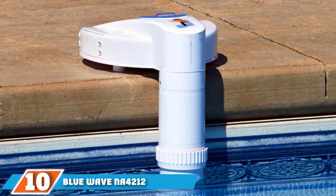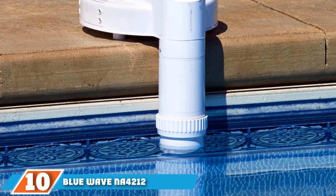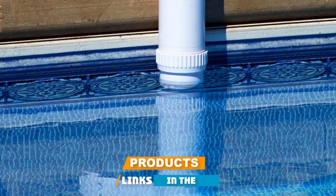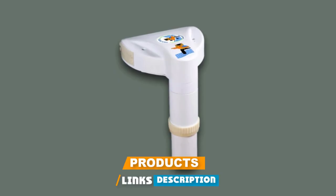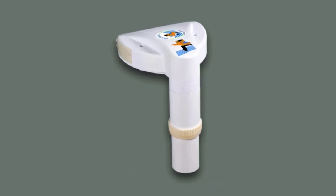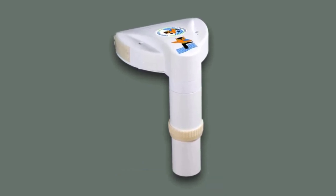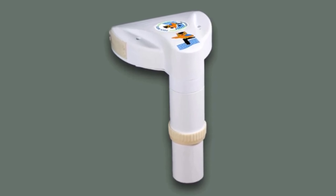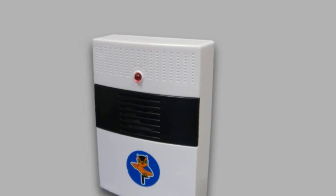Finally, the number ten position is dominated by the Blue Wave NA4212 Pool Watch Pool Alarm. Whether you have an in-ground or an above-ground pool, the Blue Wave Pool Watch is one of the most reliable systems you can get. It's NSF certified and meets the ASTM F2208 requirements for pool alarms, meaning that it will pass any safety inspection that you might have.